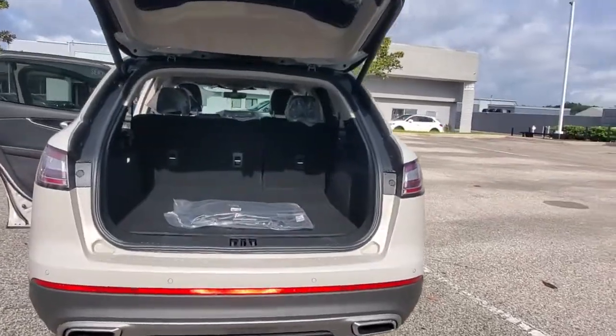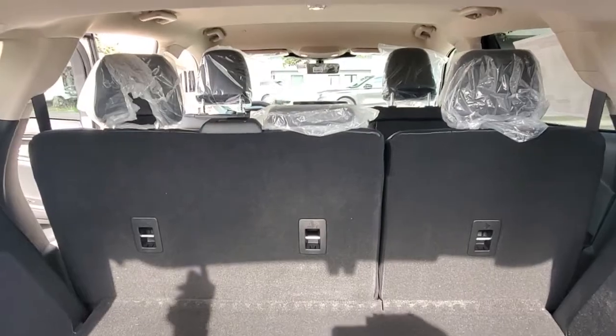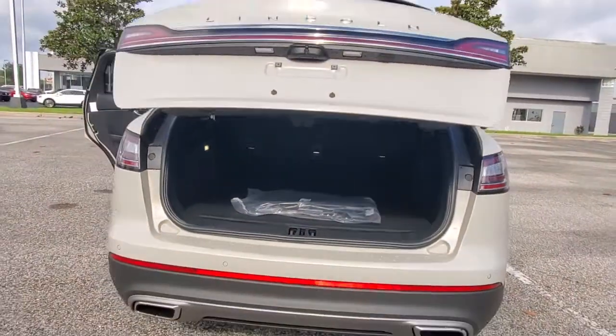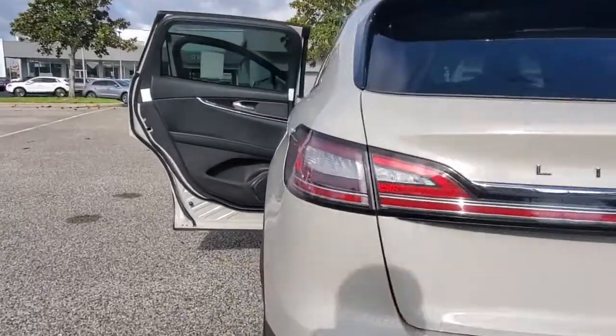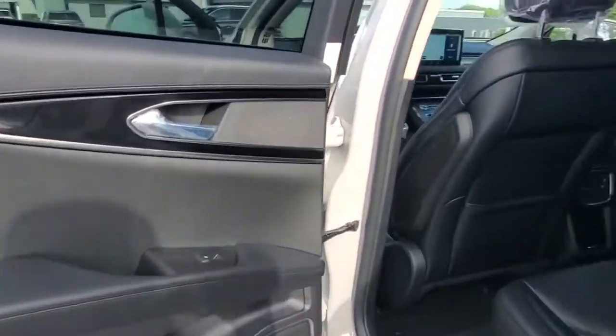The following are some of this vehicle's highlighted options: keyless entry, remote engine start, keyless start, power passenger seat, satellite radio, power liftgate, heated mirrors, backup camera, lane-keeping assist, and power driver seat.